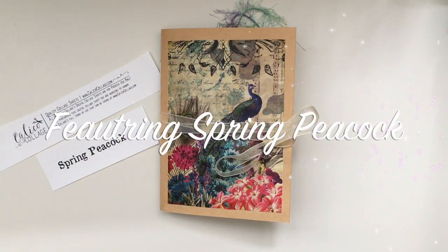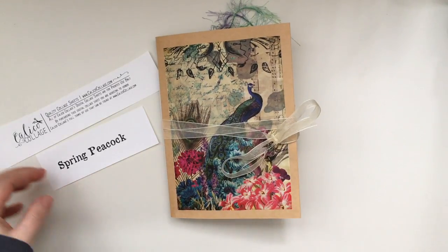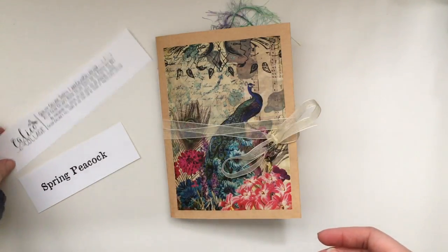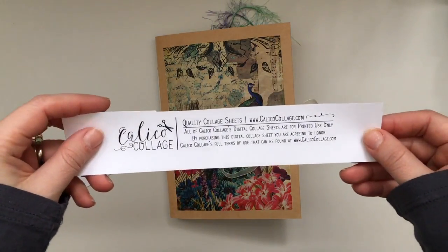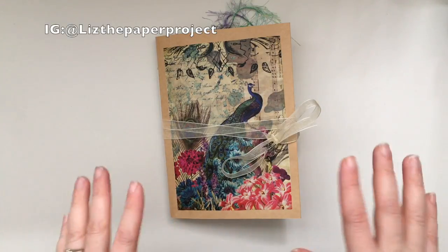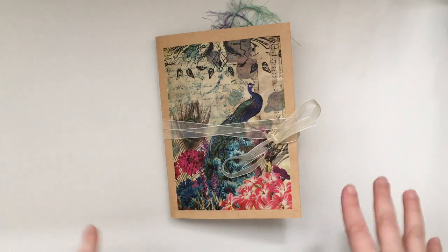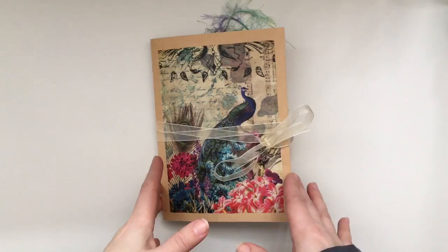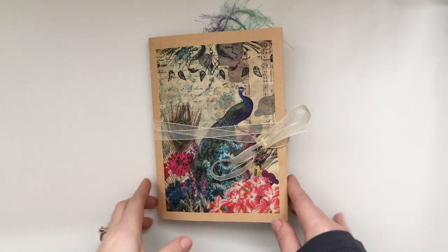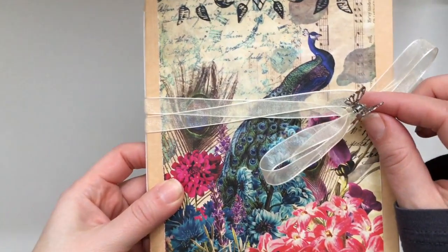Hi everyone! I wanted to share my latest design team project for Calico Collage. This month I got to work with the spring peacock collection — I'll put all the links below to Norella's Etsy page. I also want to say thank you to April, Sherilyn, and Monique, because in this journal I used some of the items I received from you guys from Happy Mail and Swap.